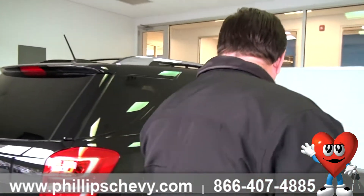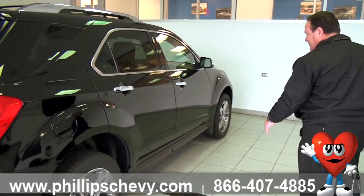Along the side, you've got the antilock brakes, which is great in Chicago weather.